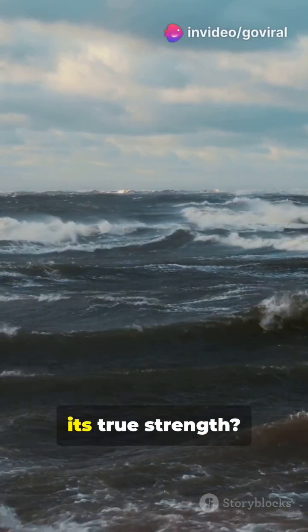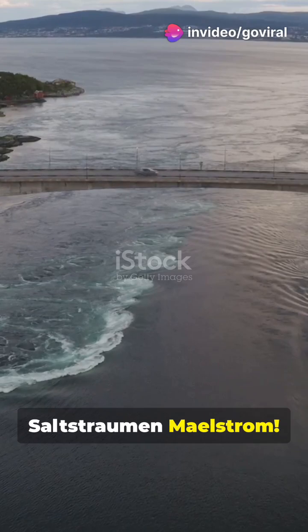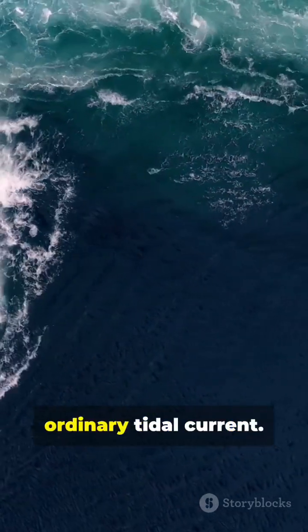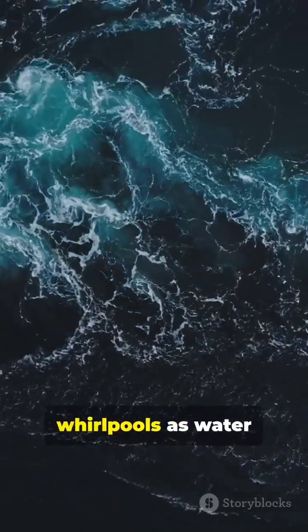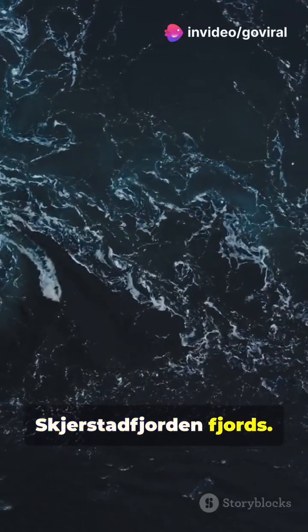Ever wondered where the ocean shows off its true strength? Let's uncover the secrets of the Saltstraumen maelstrom. Near the Arctic Circle in Norway, Saltstraumen is no ordinary tidal current. This natural wonder creates intense whirlpools as water rushes through a narrow strait between the Saltfjorden and Skirstadfjorden fjords.